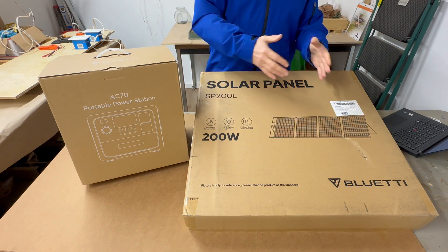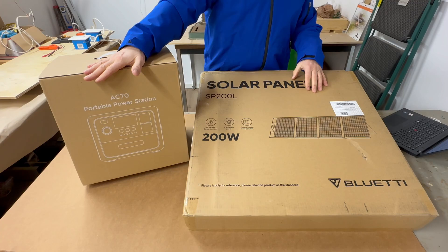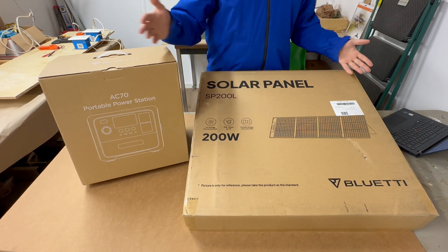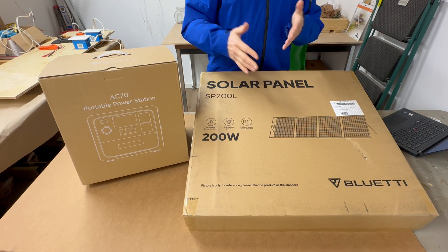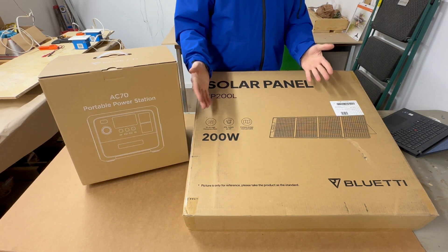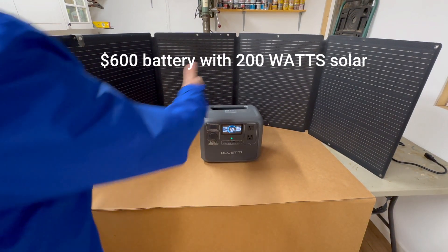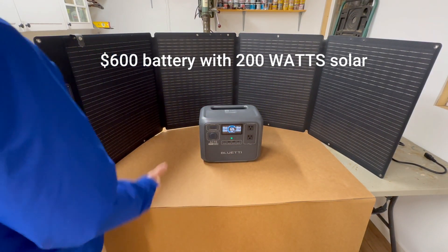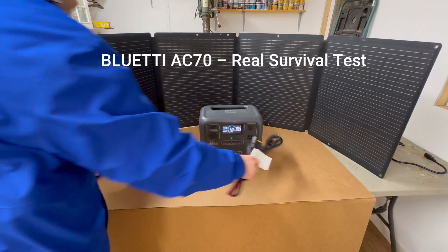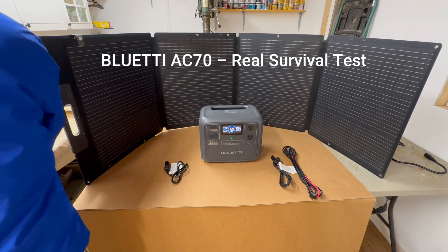Picture this: the power just went out. The fridge is silent, the Wi-Fi is dead, and my phone is at 2% battery. This is the moment we all fear — the end of civilization as we know it. Or maybe not, because today I'm testing this $600 battery to see if it can actually help me survive a blackout. Can it keep my food from spoiling, power my workshop, or most importantly, can I still make toast? Let's find out.